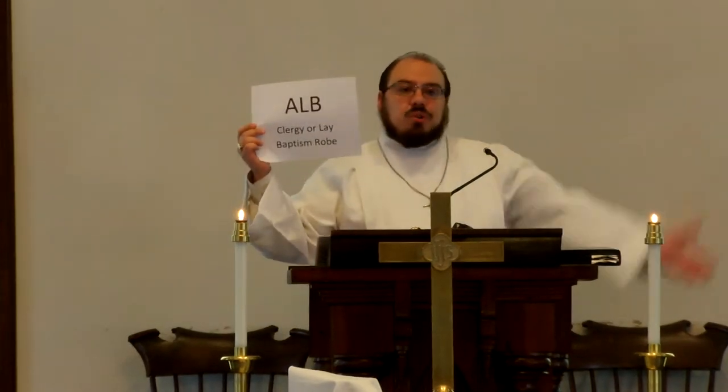The first is this plain white robe that I'm wearing right now. This is called an alb, and it's a sign of our baptism. Clergy can wear it, lay people can wear it — anyone can wear an alb. It is reflective of the garments used in the first century for baptismal gowns as people went into the water and back up. So anyone who is baptized, clergy and laity, can wear an alb.